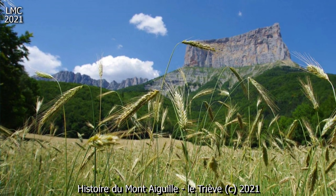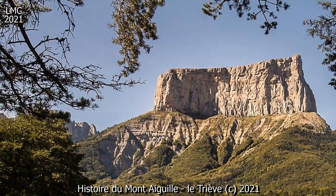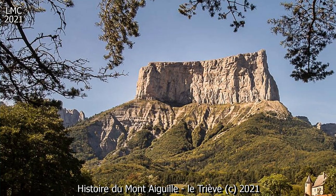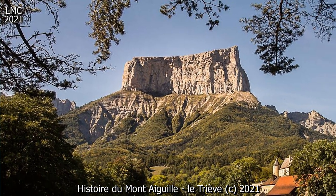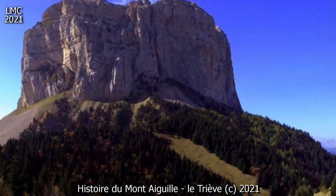Le mont Aiguille doit à cela sa forme particulière : un bloc de falaise et une prairie sommitale, similaires aux falaises de l'ensemble du plateau du Vercors. Le mont Aiguille est une écaille calcaire auparavant rattachée au reste du massif du Vercors.